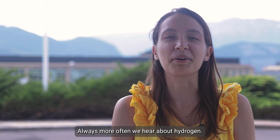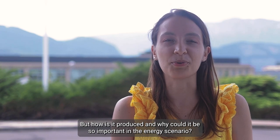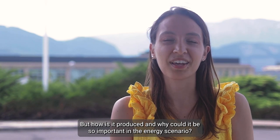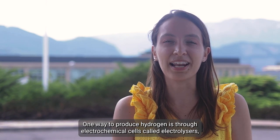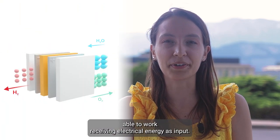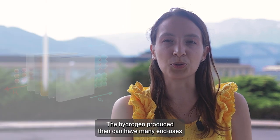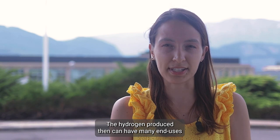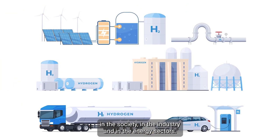We hear more and more about hydrogen, but how is it produced and why could it be so important in the energy scenario? One way to produce hydrogen is through electrochemical cells called electrolyzers, able to work receiving electrical energy as input. The hydrogen produced can then have many uses in society, in the industry and in the energy sectors.